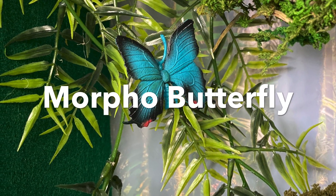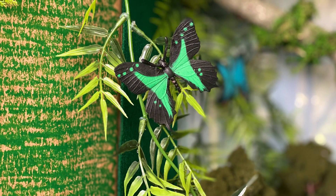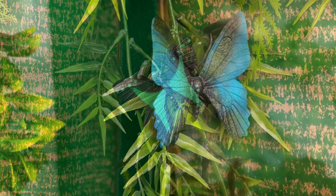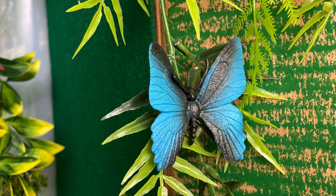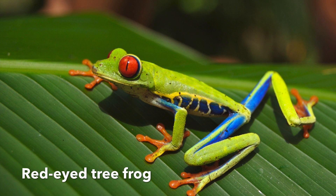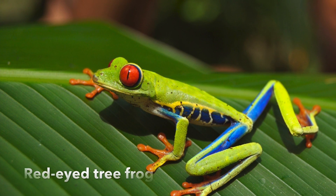Morpho butterfly — they have a characteristic vivid blue color and shiny wings that reflect the light. They are one of the largest butterflies in the world. Red-eyed tree frog — being green helps this frog blend in with tree leaves. It is called camouflage.